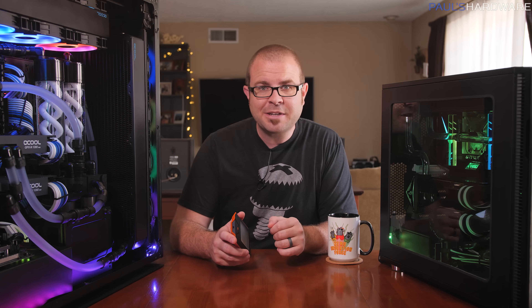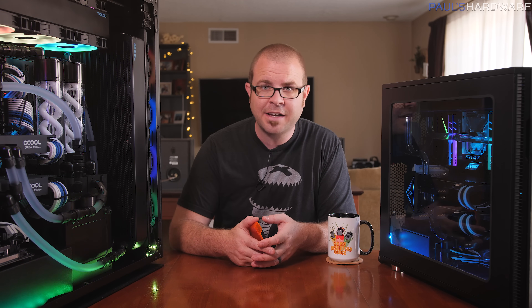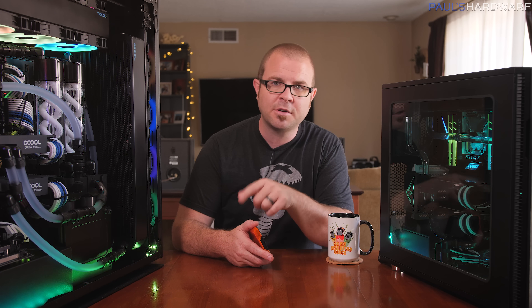Things just did not go smoothly with my testing, and I mainly attribute that to my choice to do benchmark comparisons on two custom watercooled builds with 1080 Ti's in SLI. If you came here looking for CPU performance comparisons, don't worry, I've got you covered there. But when it comes to gaming and overclocking, I'm just not comfortable sharing my full results just yet.